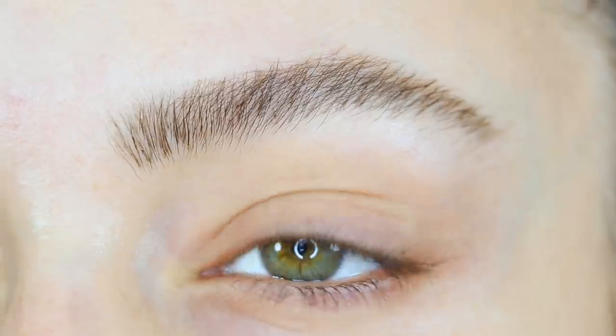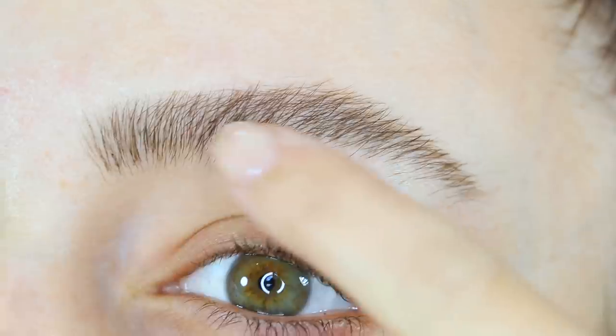Okay, so this is the Glossier Brow Flick on my left eyebrow. It's really hard for me to get my perfect shape because normally I'd grab my brow wiz to draw the arch. With this you can't do that — it's meant just for drawing little hair strokes. Let me brush it up with the spoolie. I like that it looks like natural brow hairs, but I don't like the dark spots in between where I initially put down the pen. That is a major con.